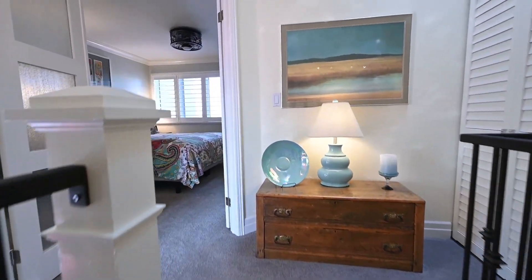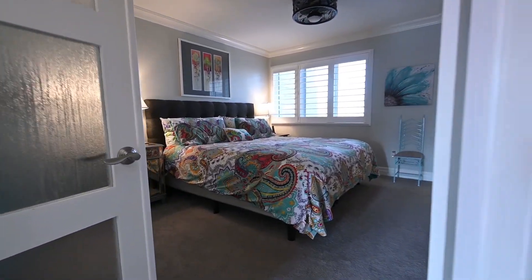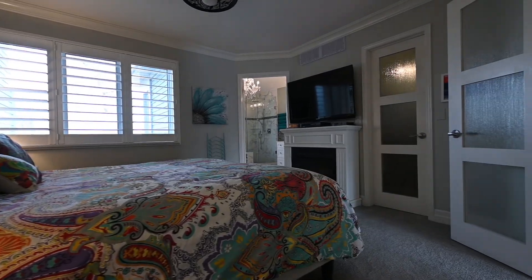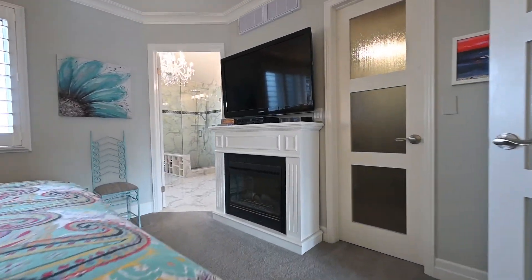The updates continue to the top floor. Beyond the frosted glass door is the master suite. There's a walk-in closet, and the escape is the wonderful en suite bath.